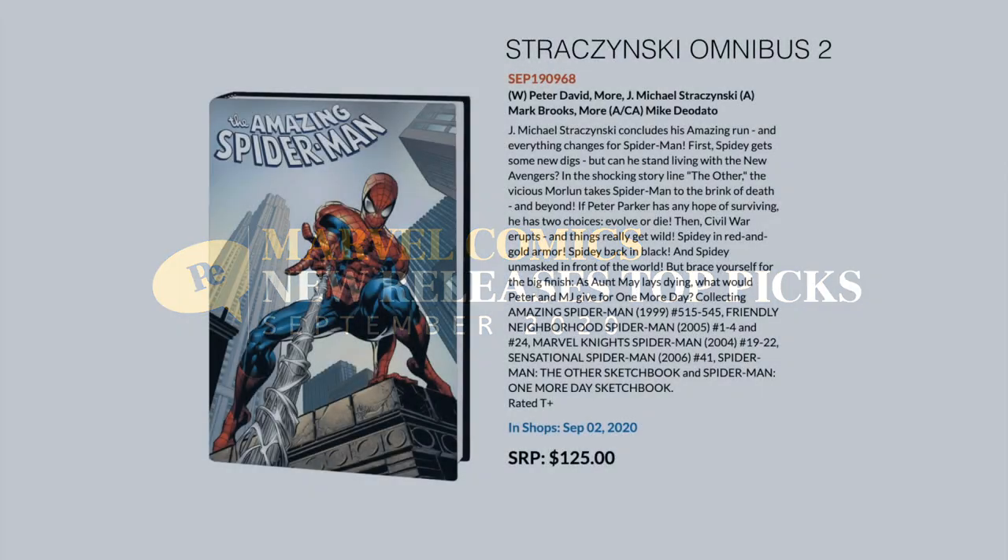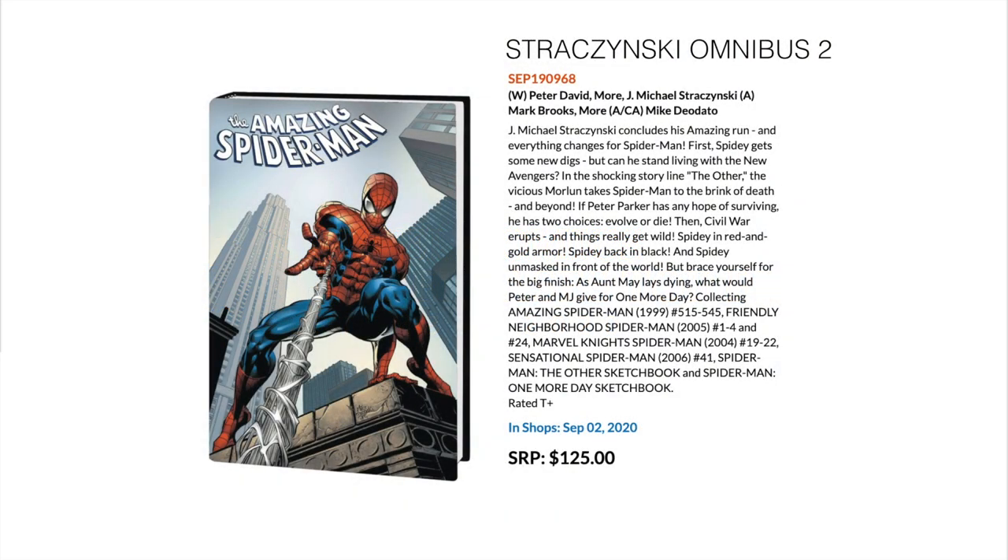We've got the J. Michael Straczynski Omnibus Volume 2 coming out. This covers Amazing Spider-Man 515 to 545, Friendly Neighborhood Spider-Man 1 to 4 and 24, Marvel Knights Spider-Man 19 to 22, Sensational Spider-Man 41, Spider-Man: Now the Sketchbook, and Spider-Man: One More Day Sketchbook. This comes out around September 2nd.